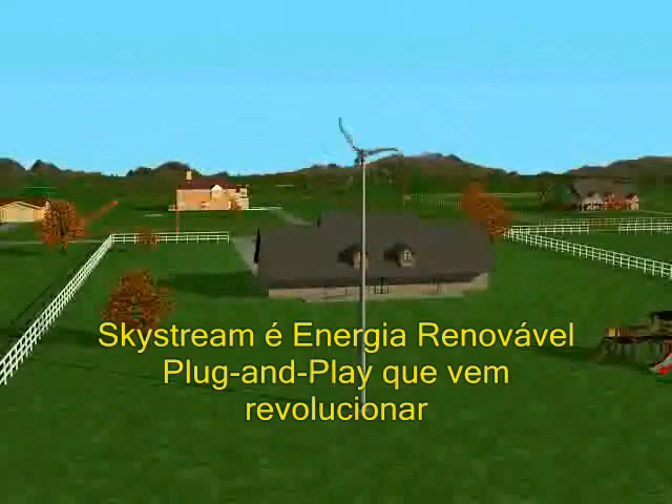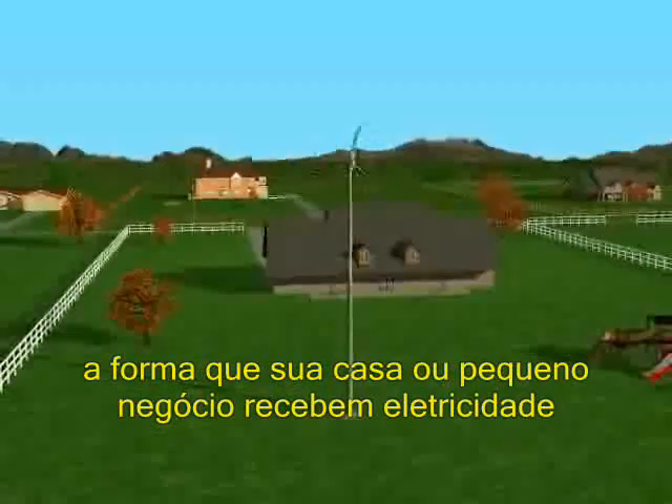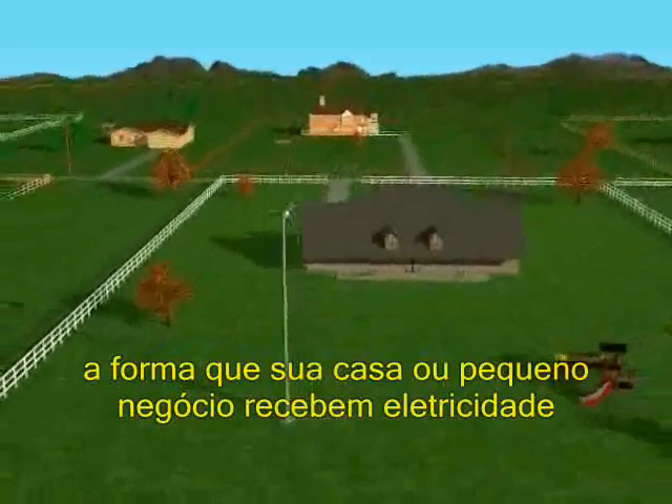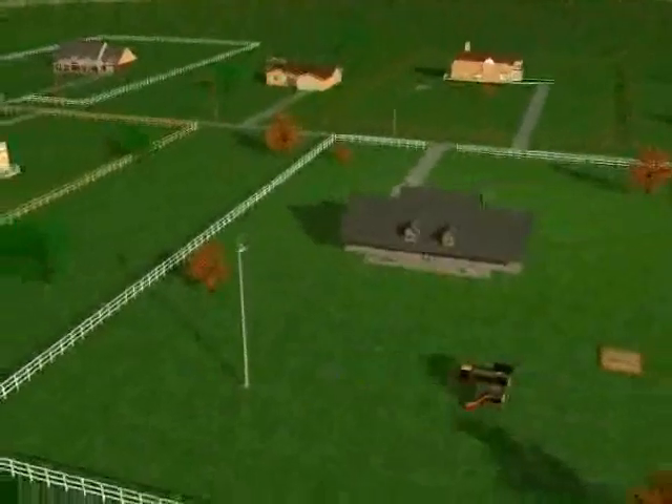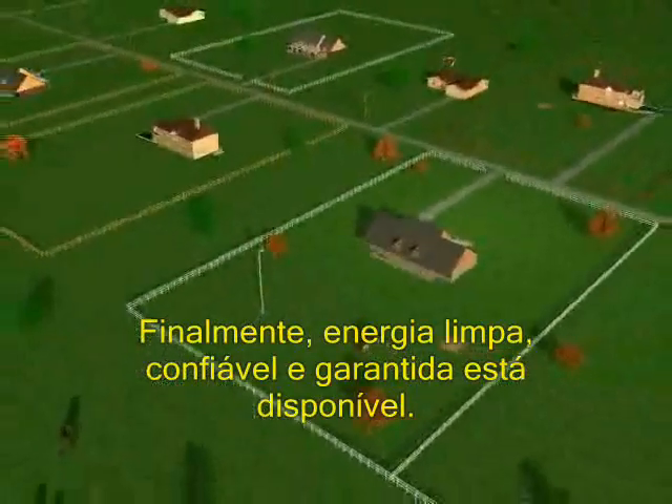From a groundbreaking design that blends into its environment to a streamlined plug-and-play technology, SkyStream promises to revolutionize wind-based power. Finally, clean, affordable wind power is available to the mainstream — easily, inexpensively, safely, efficiently.